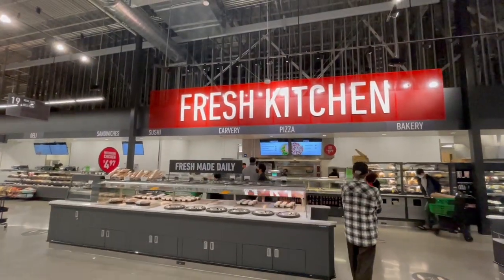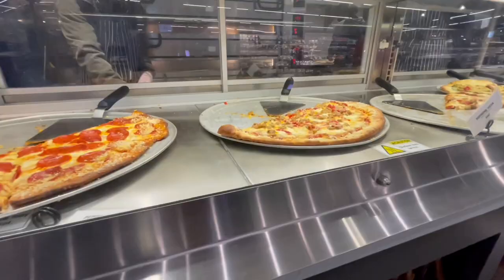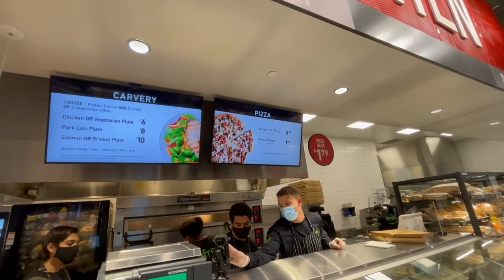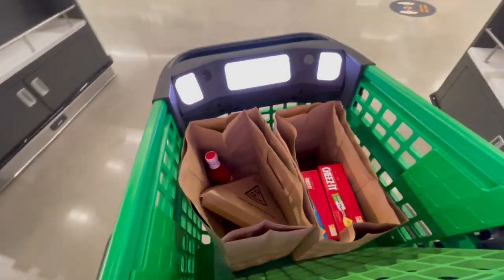Now here's their fresh kitchen. I heard that their pizza is good here and a pizza slice is $1.79, so we might try that out. I just put that slice of pizza in there and it scanned it. Amazing.